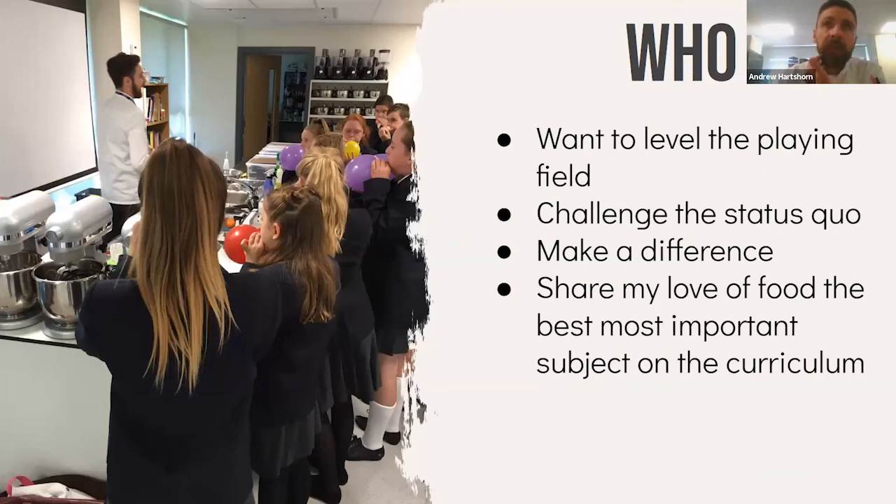I'm passionate about this because what we do as food teachers is really important — it's about levelling the playing field. A lot of our young people are going to get on because of what we do. I want to change the status quo. Our subject has so much potential — it can be exciting, engaging, informative, creative, scientific, academic, and accessible like no other subject. We also need to make sure food is secure on the curriculum.